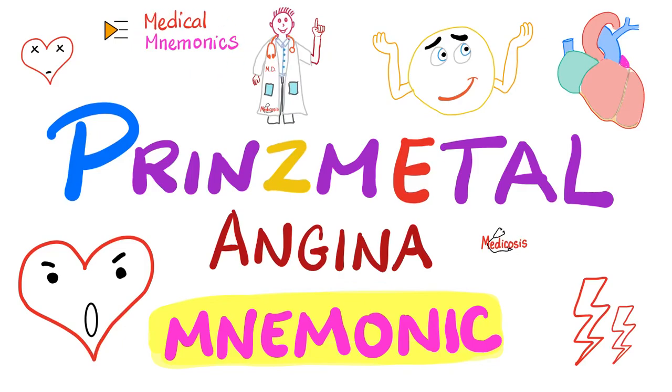Hey, it's Medicosis Perfectionalis. Another day, another video — Medicosis Medical Mnemonics playlist. Today we have a mnemonic about Prinzmetal Angina, also known as vasospastic angina, where your coronary arteries just decided to vasoconstrict and spasm, which can decrease the blood flow in the coronary arteries — the blood that was intended to go to the heart muscle.